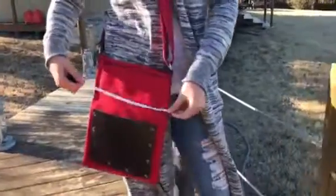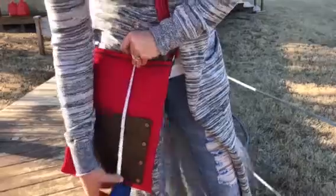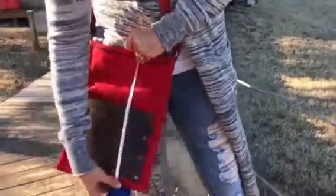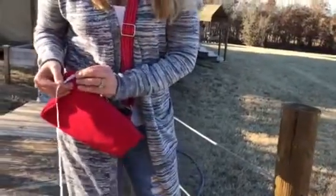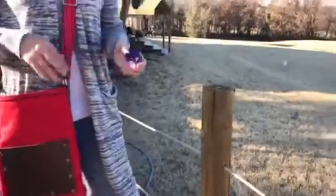The backside is just solid red canvas — this is a red canvas bag. Let me get you the measurements: on the width it is nine and a half inches, on the height it is twelve and a half inches, and the depth is probably about an inch. So absolutely one of a kind.